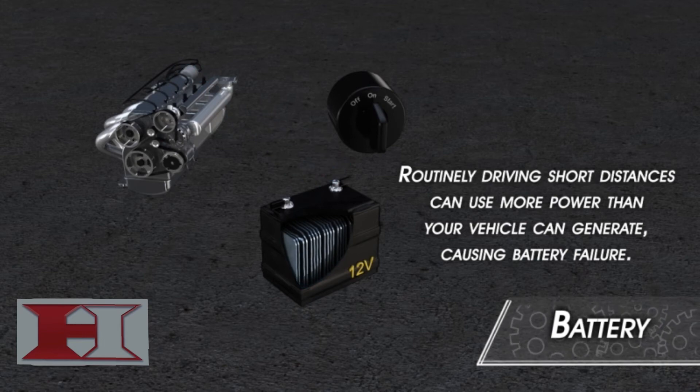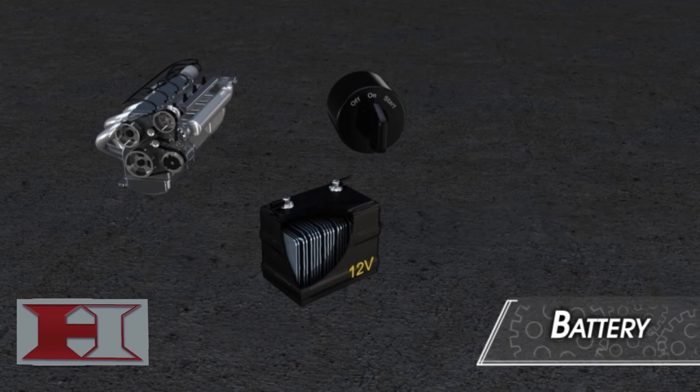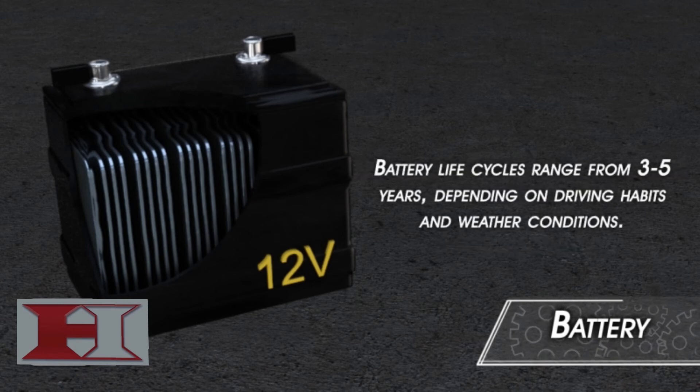If you try starting your car with a depleted battery, a common symptom when you turn the key is an audible click. Other symptoms of a weak or faulty battery include low battery fluid level, a check engine light illuminated on your dashboard, or your engine may be slow to turn over. The average lifespan of a car battery is 3 to 5 years, depending on your driving habits and your climate.